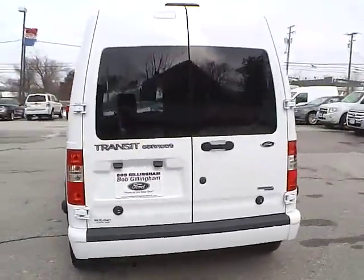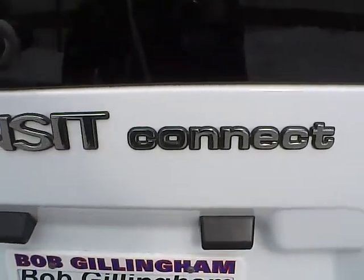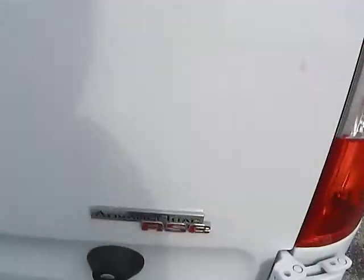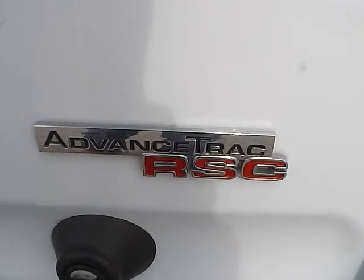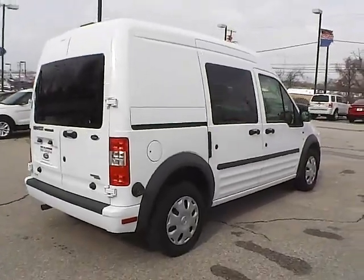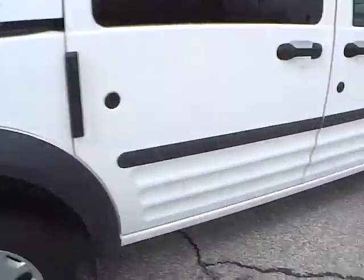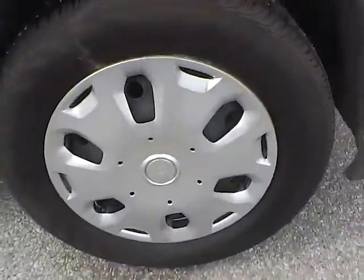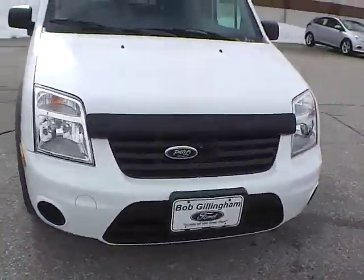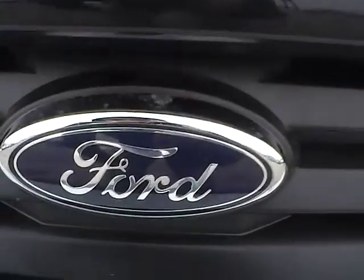As we move along to the back of the vehicle, we have the Transit Connect lettering, the Ford badge, as well as the AdvanceTrac RSC badge. Moving to this side of the vehicle, there is no curb rash or scratches on the rear wheel, no dents or dings along the side, and no curb rash or scratches on the front wheel. At the front of the vehicle, we have the Ford badge in the middle.